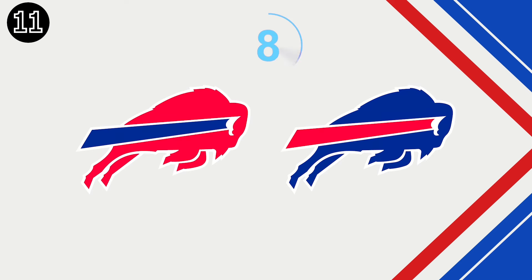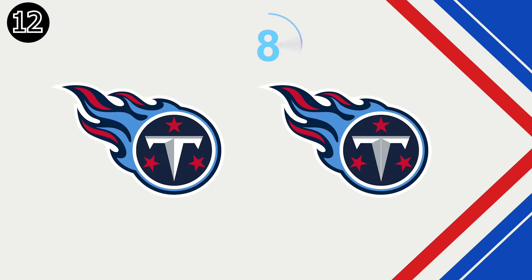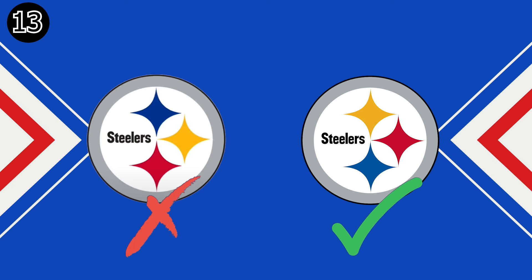Number 11. Do you know the answer? Let's move on to logo number 13. Number 14.